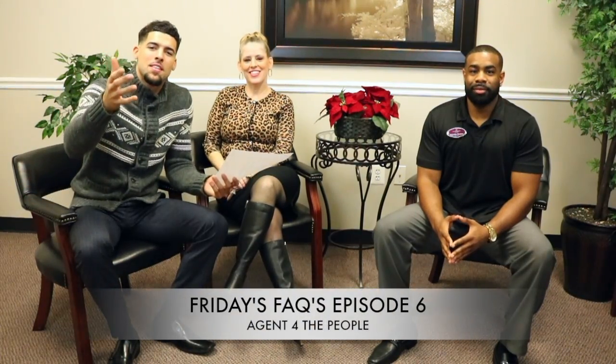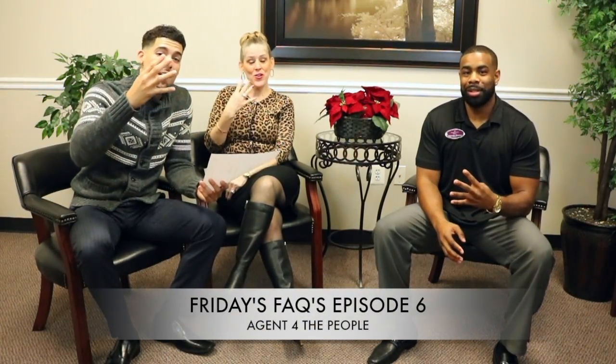Hello everyone, welcome to episode 6 of Friday's Facts with the Agent for the People team. My name is Jeremiah Dorn, I'm Jennifer Dorn, and I'm Malcolm Thomas. Today we're going to be giving you some insight on buying in a tight market. We're in what's known as a seller's market, and it's very likely you could encounter multiple offers. We want to arm you with what will help your offer stand above the competition. Feel free to engage, send comments below, share, and like this post.